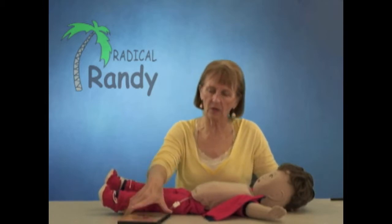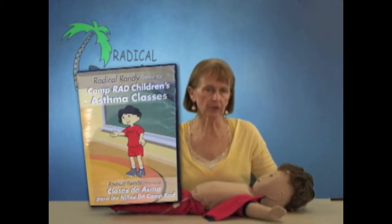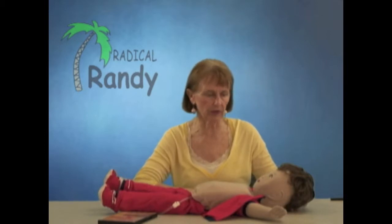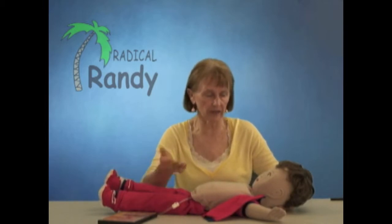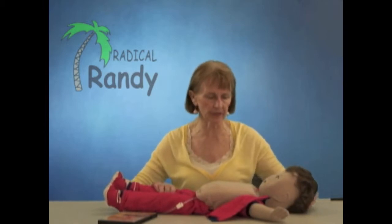The dial is also animated in our DVD. I've used the dial both with groups of children, about six to eight at the most, and also individually in a clinic setting to educate the child with their parent. It's a nice introduction in clinic because we have the mannequin sitting in our office, and the children usually are drawn to it and say, 'What is that? Can you show me what that doll is?' And we introduce the doll as Radical Randy — he's a special doll whose chest opens to show you what happens during an asthma attack.